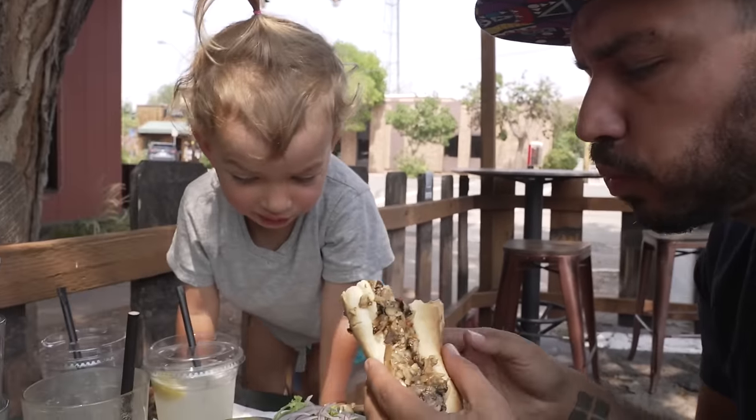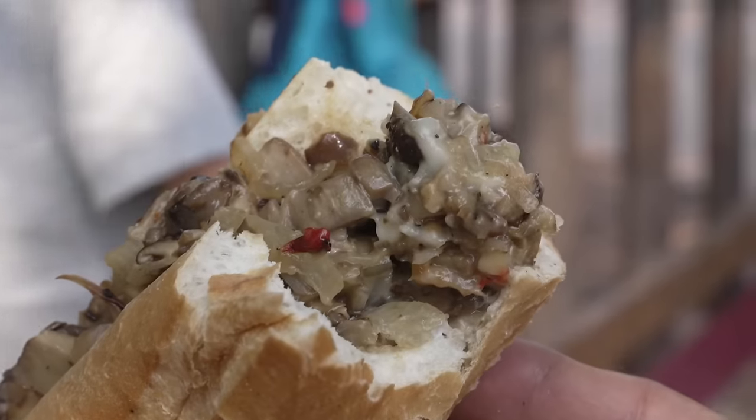It's a vegan portobello Philly cheesesteak.